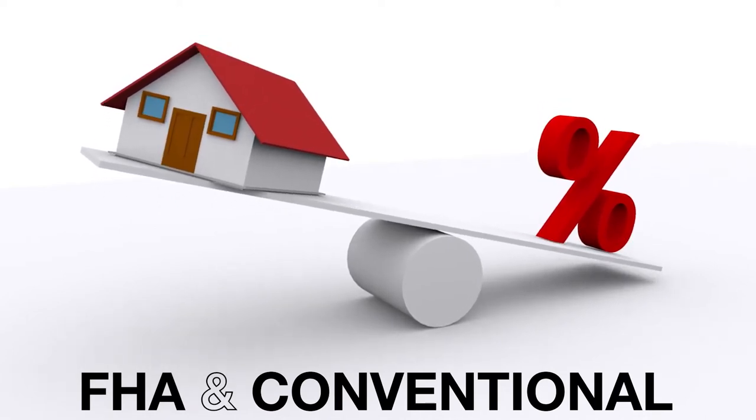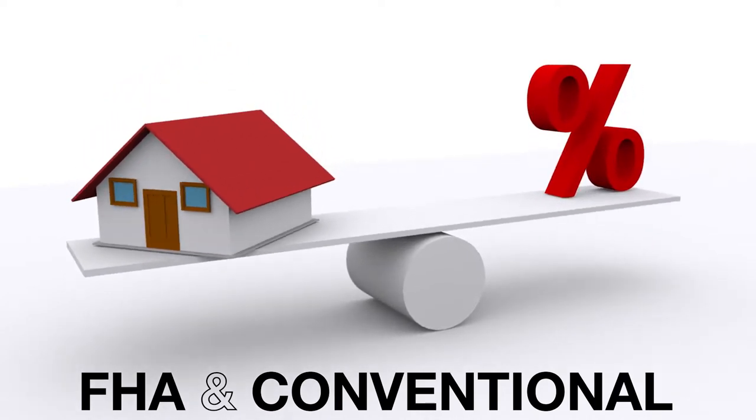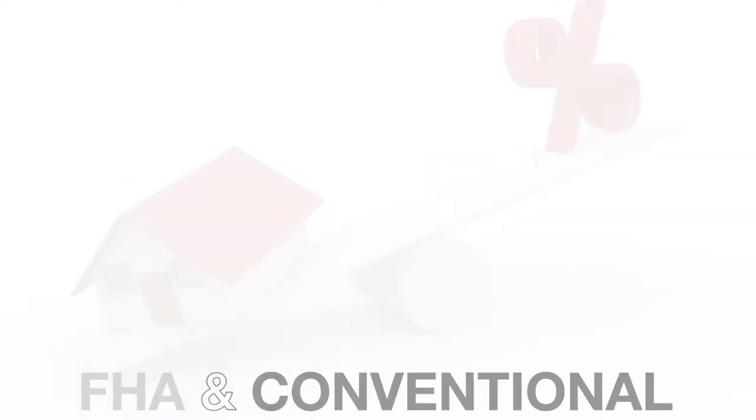So if I'm presenting an offer to a seller, typically an FHA loan puts a burden on a seller. They look at that as there's a lot more that they have to do to a property to get the buyer to close on an FHA loan. The other thing a seller commonly thinks is that the buyer's just not a strong buyer, not in comparison with a conventional loan.